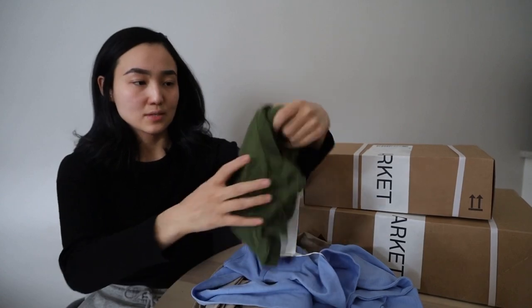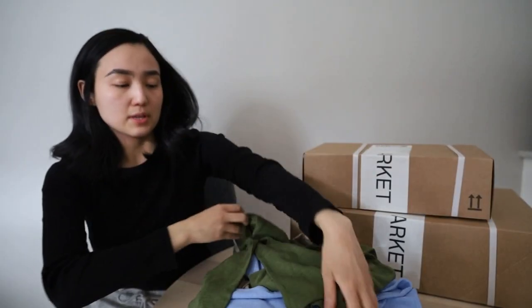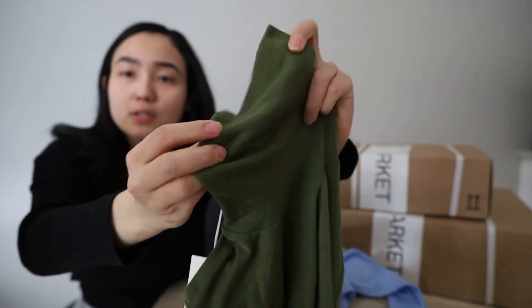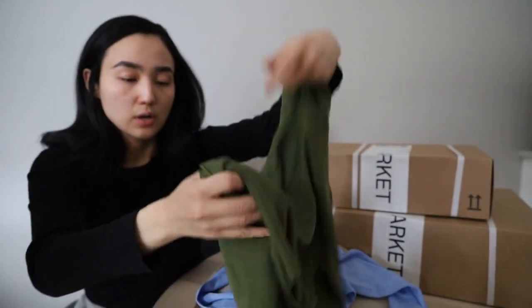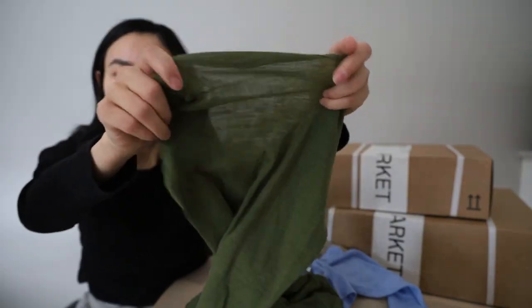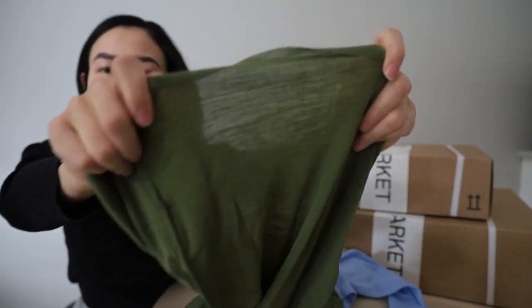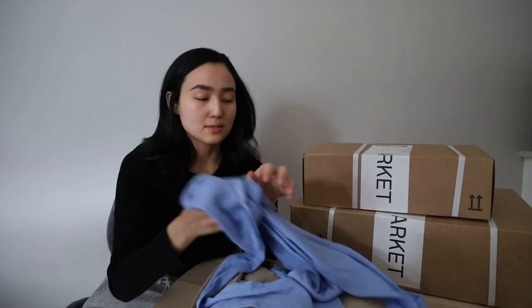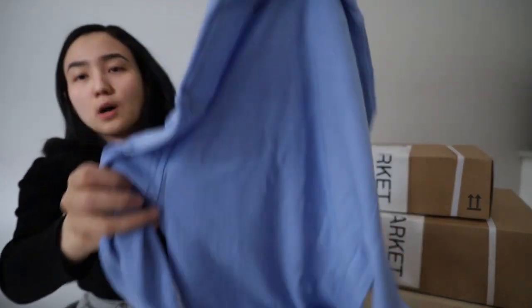Starting with this turtleneck which is going to be for my sister. They're very very thin but the color is really really beautiful. I think that I bought this turtleneck before — it's see-through. The second one is the same but in another color, which is a beautiful blue color.